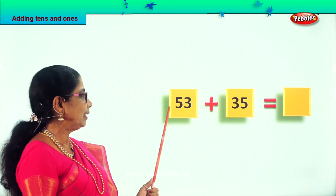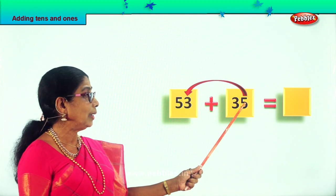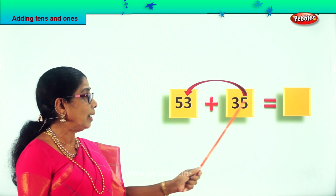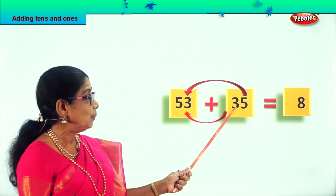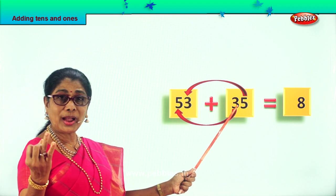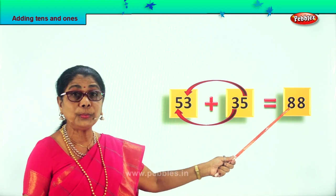Let's take a new sum: 53 plus 35. First we add all the 1s — we have 5 ones here plus 3 ones. 5 in the mind: after 5, say 6, 7, 8. So 5 ones plus 3 ones are 8 ones. Now let's take all the 10s: we have 3 tens plus 5 tens. 3 in the mind plus 5: after 3, say 4, 5, 6, 7, 8 — that's 8 tens. So 53 plus 35 is equal to 88.